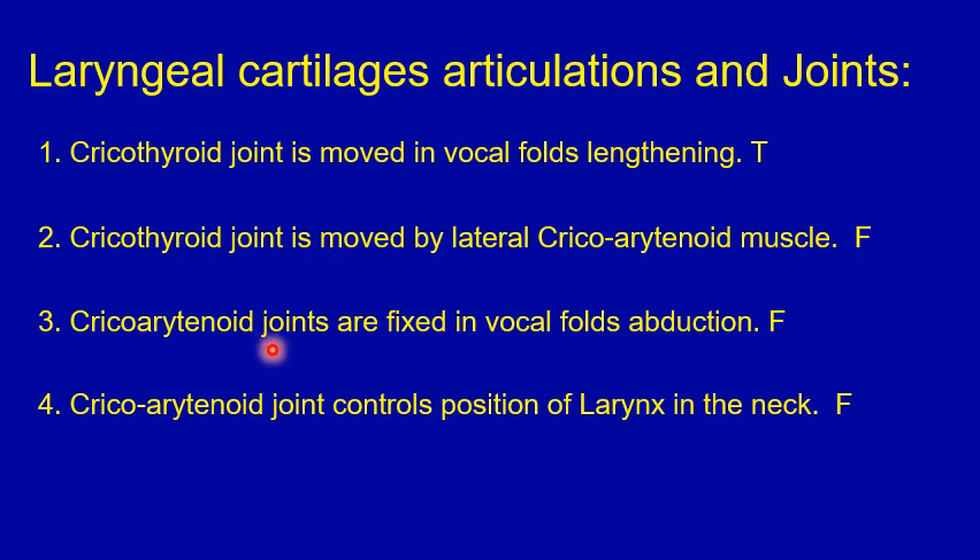Number three: the cricoarytenoid joints are fixed during vocal fold abduction — that's false. The cricoarytenoid joints move during vocal fold abduction and adduction. Number four: the cricoarytenoid joint controls the position of the larynx in the neck — that's false. The cricoarytenoid joint controls the position of the vocal folds during adduction and abduction inside the larynx, but not its position in the neck.